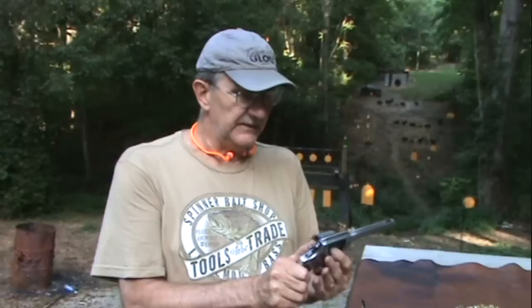This is a Model 1898 New Service Colt, .45 Colt caliber.